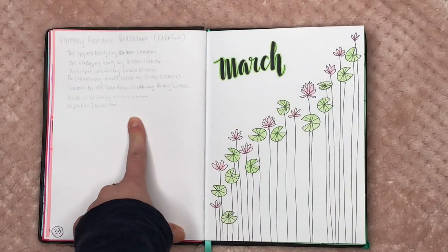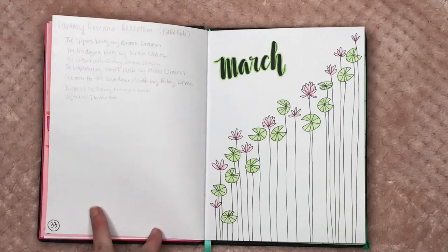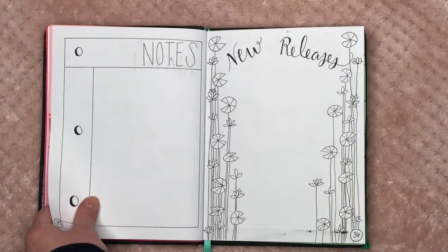Then for February I have my Black Author Readathon spread and my Fantasy Romance Readathon spread — both readathons I'm very excited for that happened throughout the whole month of February.